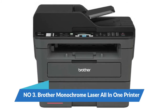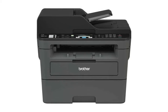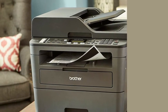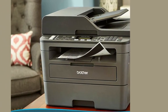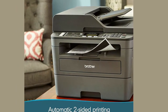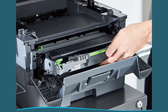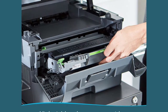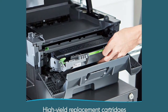Number 3: Brother Monochrome Laser All-in-One Printer. Multifunction printer with wireless networking and duplex printing, Amazon Dash Replenishment Ready. The manual feed slot offers flexible paper handling for a variety of papers and sizes, such as cardstock and envelopes, to help you create professional-looking documents. Dynamic features meet your evolving needs.